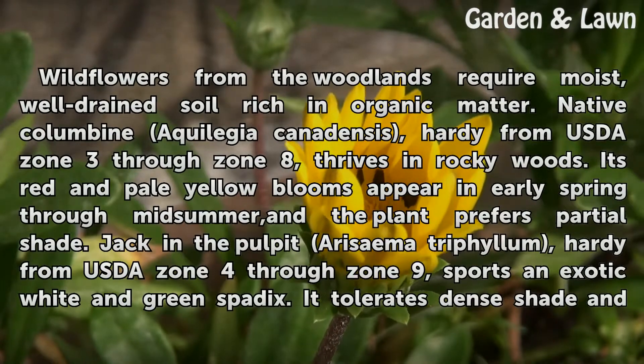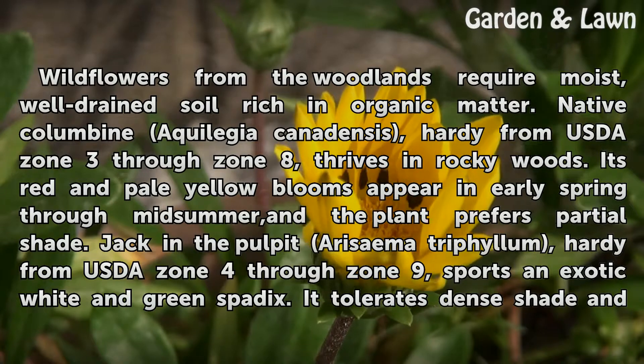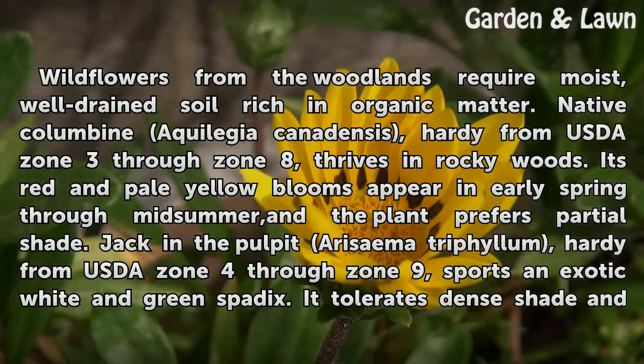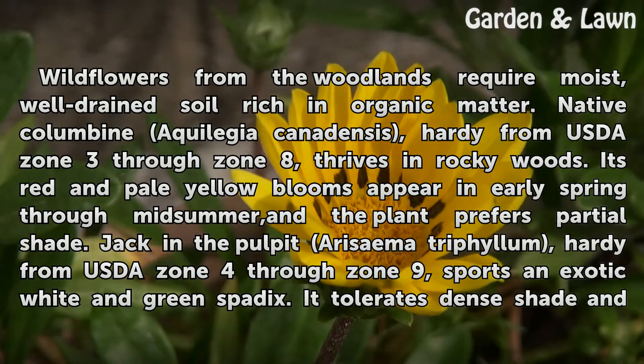Wildflowers from the woodlands require moist, well-drained soil rich in organic matter. Native Columbine, Aquilegia canadensis, hardy from USDA Zone 3 through Zone 8, thrives in rocky woods. Its red and pale yellow blooms appear in early spring through mid-summer, and the plant prefers partial shade.